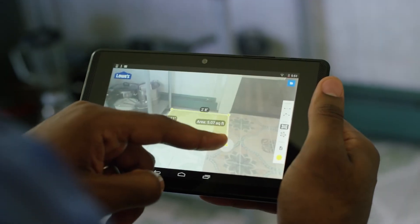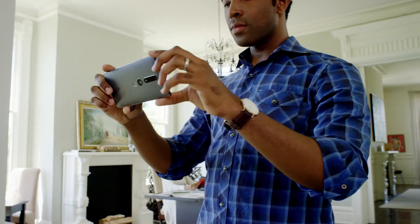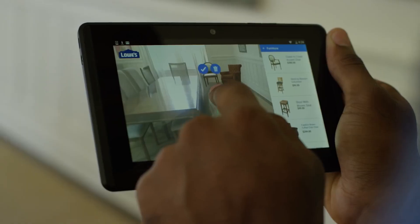Tango, a new way to interact with the world around you. Using real-time motion tracking, depth perception, and area learning.